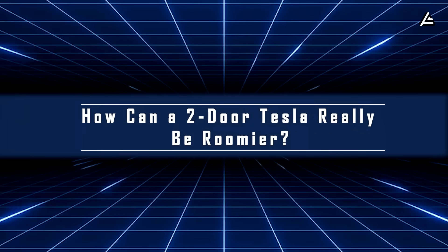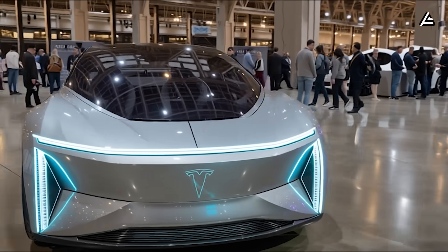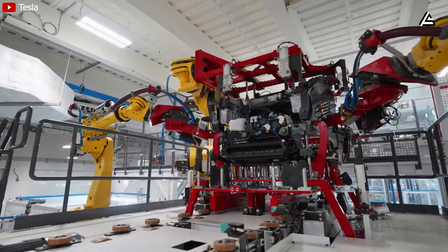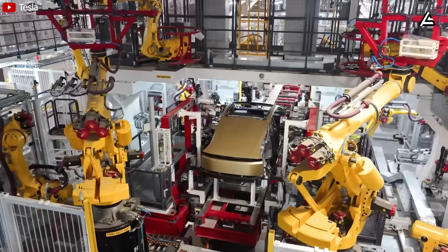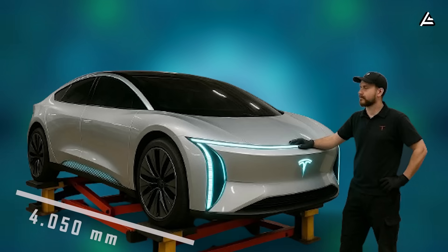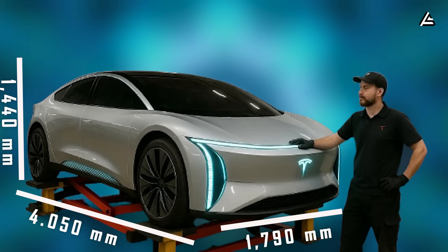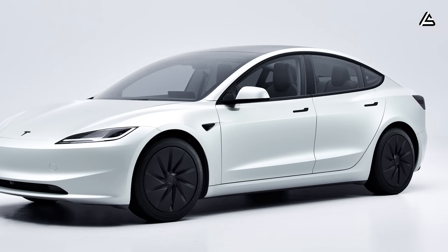How can a two-door Tesla really be roomier? Tesla's 2026 Model 2 breaks tradition in more ways than one. For the first time in the company's history, a two-door hatchback joins its lineup — compact on the outside, yet cleverly engineered to outperform expectations on space, structure, and manufacturing speed. The Model 2 comes in at roughly 4,050mm long, 1,790mm wide, and 1,440mm tall, making it about 230mm shorter and 80mm lower than the Model 3.